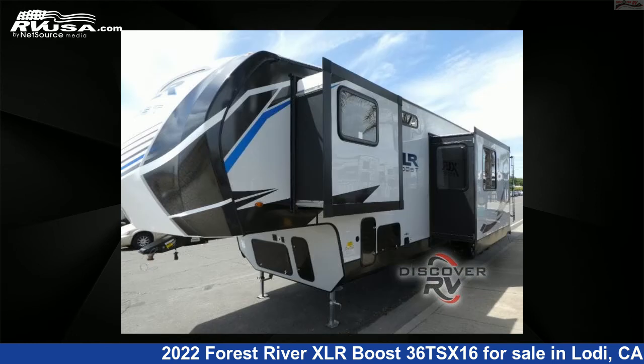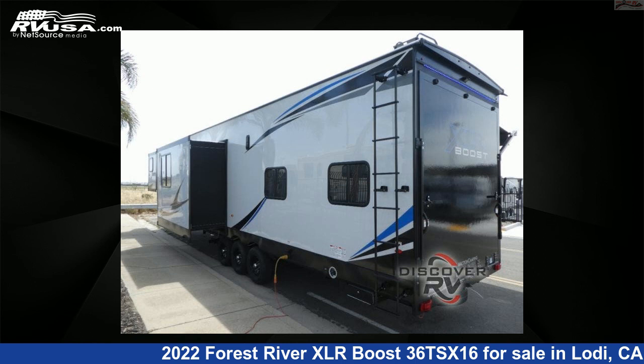This new Forest River is 45 feet 0 inches in length and features two slide-outs, sleeps seven, and 87 gallons fresh water capacity.